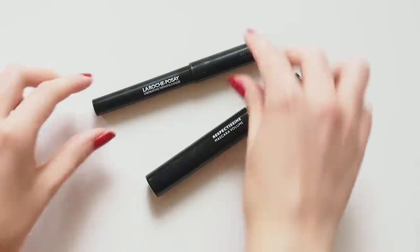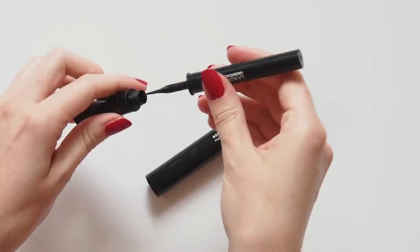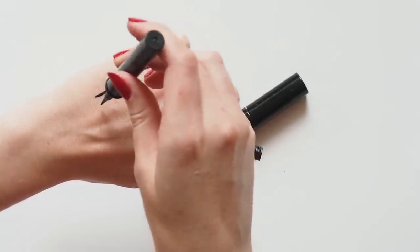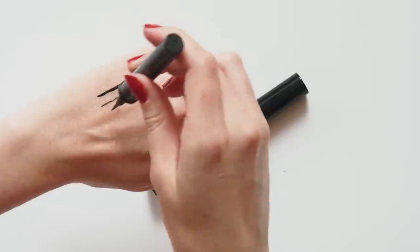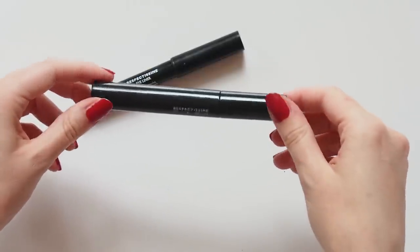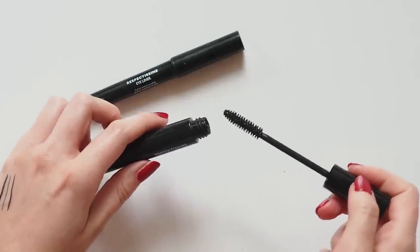I'd love to hear what your favourite drugstore liquid eyeliners and mascaras are, but La Roche-Posay rules the eye aisle for me. Their Respectissime liner is excellent — it has such a fine felt tip so you can really be precise with the liquid formula, and it stays in place all night on me. Their Respectissime Volume Mascara is also a great drugstore piece, although I find it more lengthening and defining than particularly voluminous.